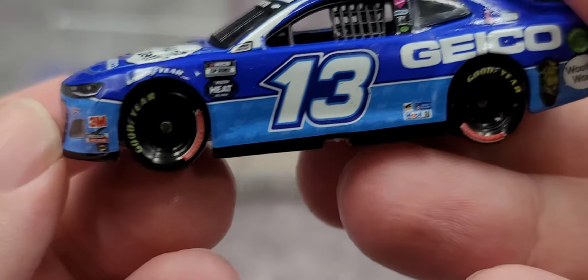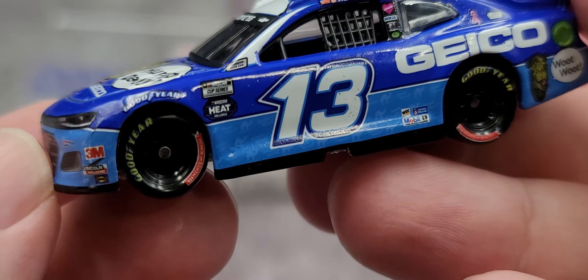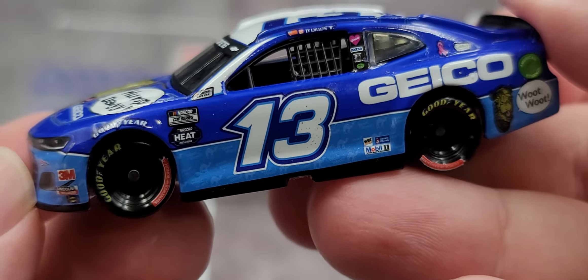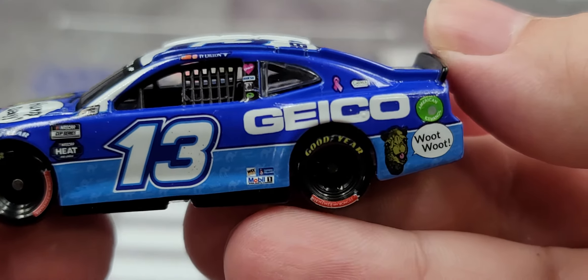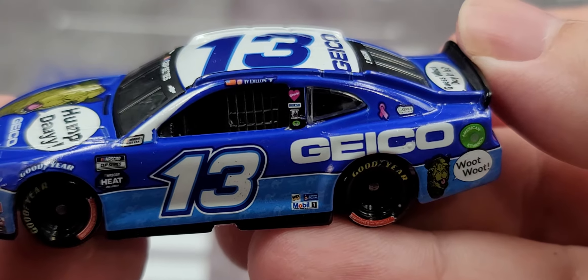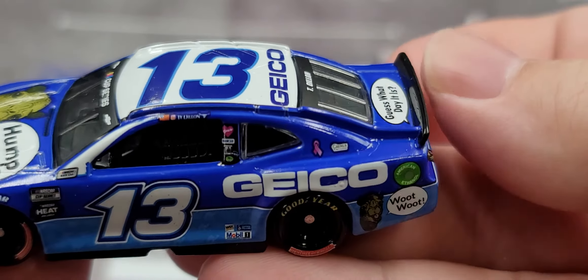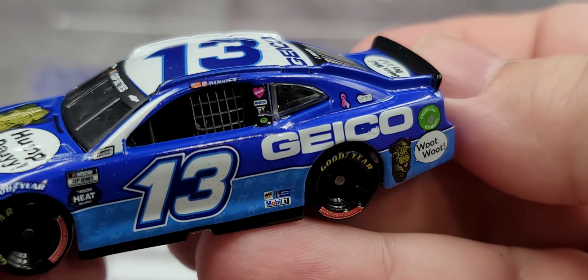For contingencies on the front we have 3M, Lincoln Motors, and Sunoco. Goodyear above the front tires. We do have the Support Your Troops wheels on this car. NASCAR race car on the A-post, NASCAR Cup Series and NASCAR Heat Pro Series on the side. Number 13 on the door, of course we've got Ty Dillon and an American flag on the name rail with the number 13 and GEICO. Up on the roof we have your usual Germain Racing contingencies on the B-post.